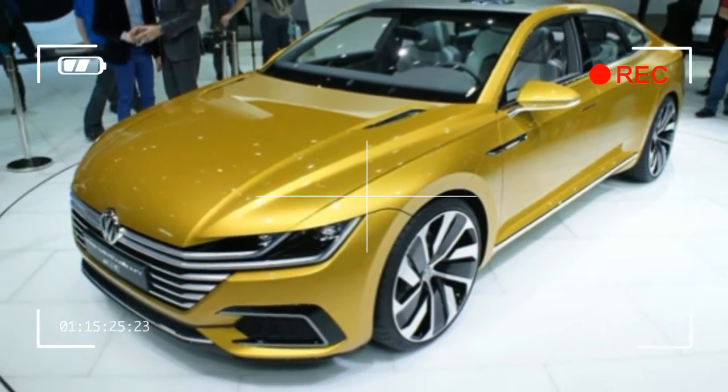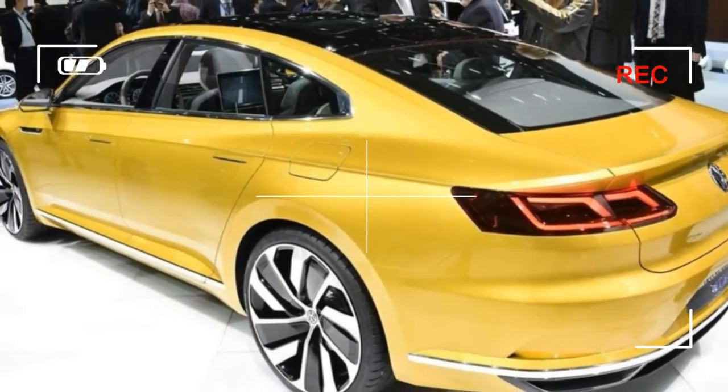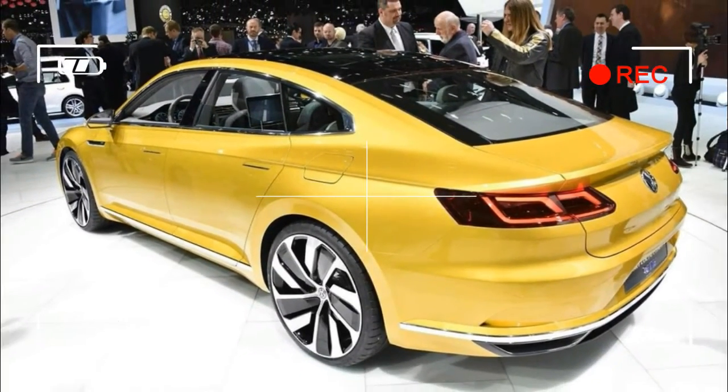Pricing should start in the low to mid-$30,000 space, in similar territory to Toyota's Avalon, Nissan's Maxima, and entry luxury cars such as the Acura TLX.